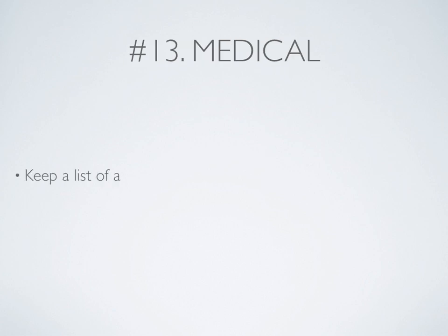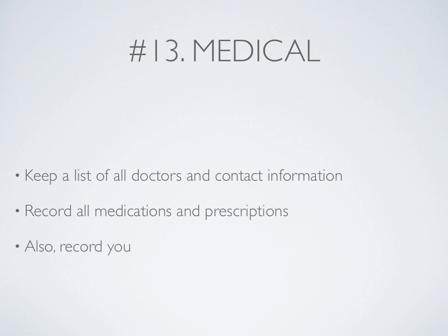Number 13: Medical. Keep a list of all doctors and contact information for them. Record all medications and prescriptions. Also record your contact or eyeglass information.